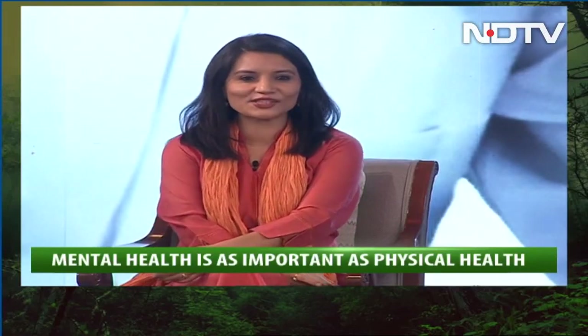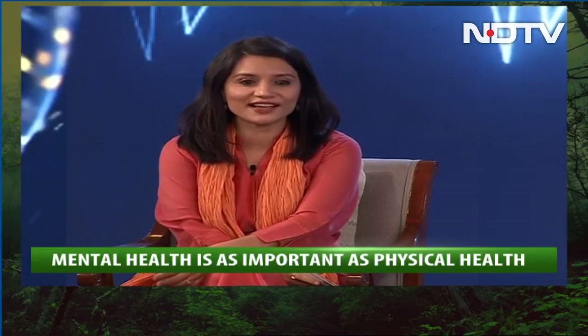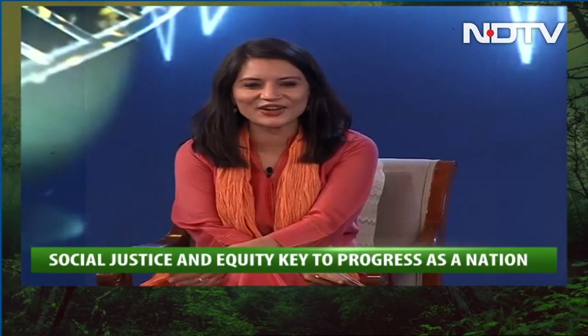Also joined by Dr. Aditi Hazra, Associate Epidemiologist, Brigham and Women's Hospital and Assistant Professor of Medicine at Harvard Medical School. Thank you so much, doctor, for joining us on the telethon.